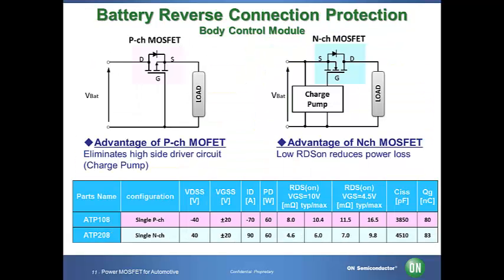This is an example of battery reverse protection. The circuit using a p-channel MOSFET is a simple, straightforward design. The other one uses an n-channel MOSFET with a charge pump to reduce on resistance. The charge pump is necessary because the gate voltage needs to exceed the battery voltage. ON Semiconductor enables offering optimal power MOSFETs with exceptionally low on resistance according to your design requirements.